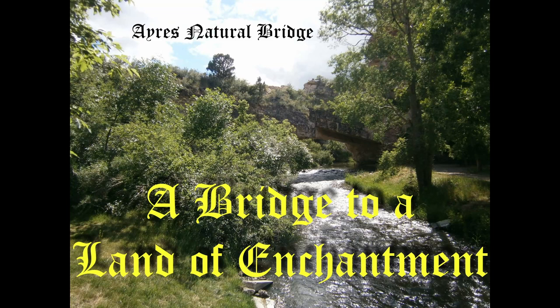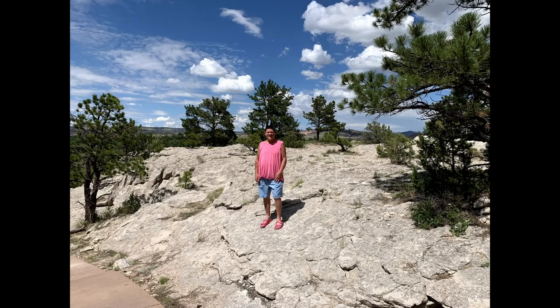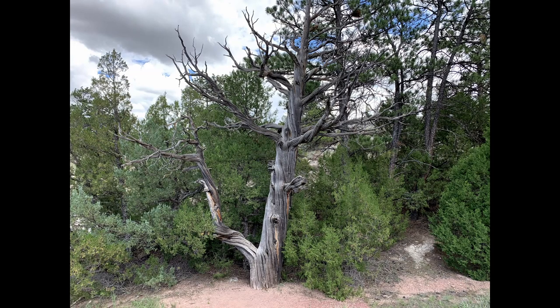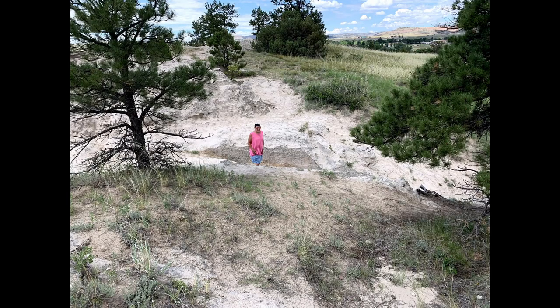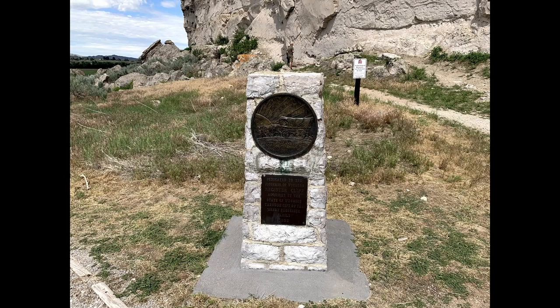Another stop on their western journey would have been Ayers Natural Bridge. You can find out about Ayers Natural Bridge on our video, A Bridge to a Land of Enchantment. Here are a few still shots of our visit. Thanks for watching — thumbs up and comments are always appreciated, and please subscribe.